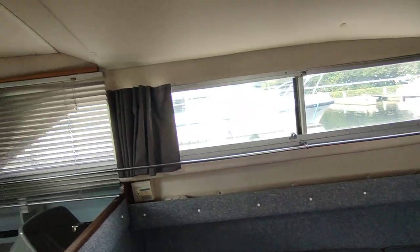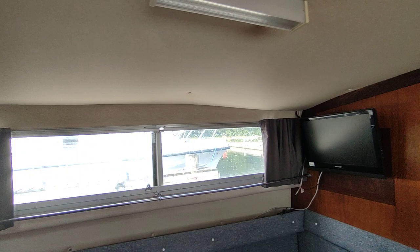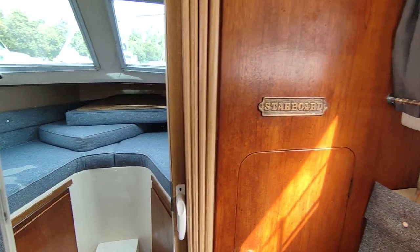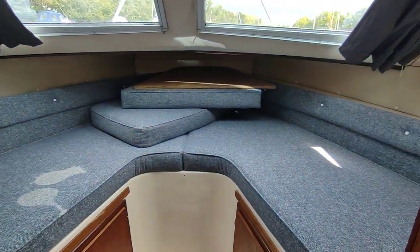No undue smells from the boat. Headlinings are all original and good. There's a television on the wall, and the woodwork is in perfectly acceptable, decent condition.